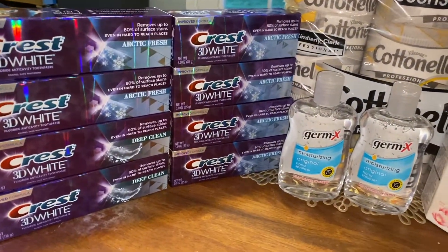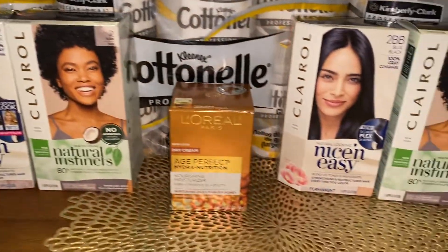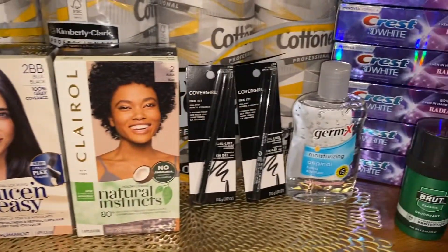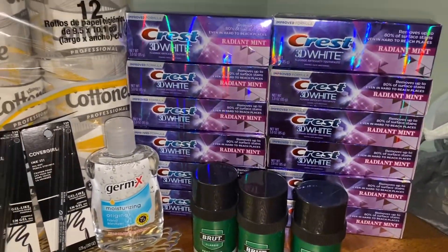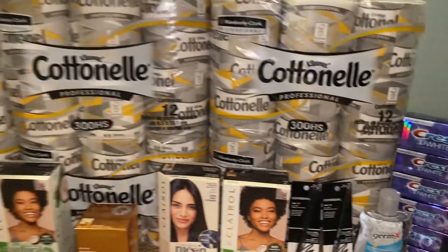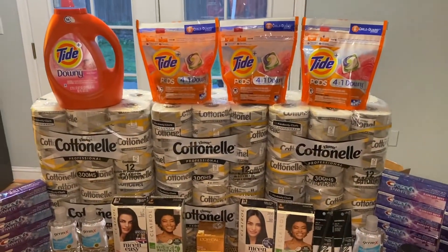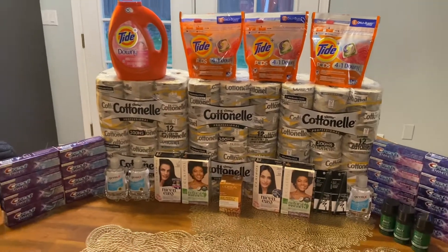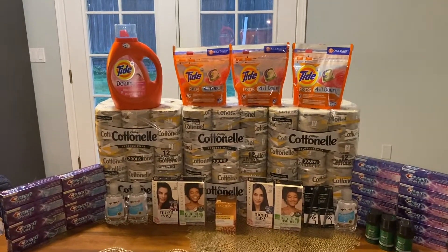Here is a look at everything we got: Crest on multiple accounts, hand sanitizer, Clairol, L'Oreal, CoverGirl, more hand sanitizer, Brut, more Crest — a lot of which will be donated for sure. And then we have Cottonelle — six of the 12-packs — plus a Big Daddy Tide and three packages of Tide Pods.